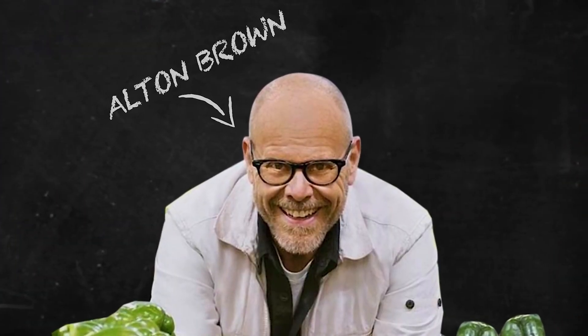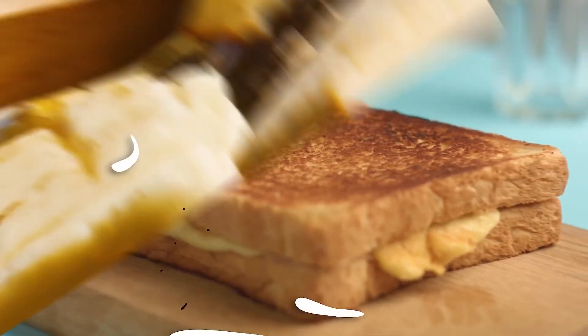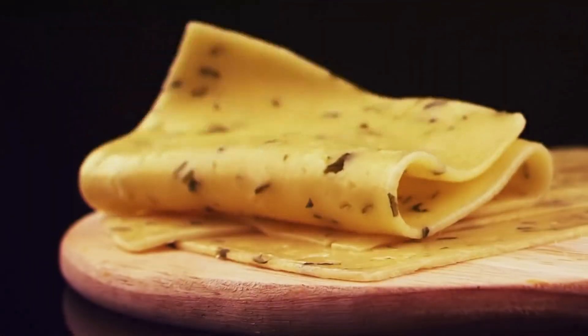Well, there's a lot more to it than just putting some ingredients together. Hi, this is Alton Brown. In order to successfully create a recipe, say a grilled cheese sandwich, you'll need some bread and cheese, of course, a refrigerator to keep the cheese fresh,